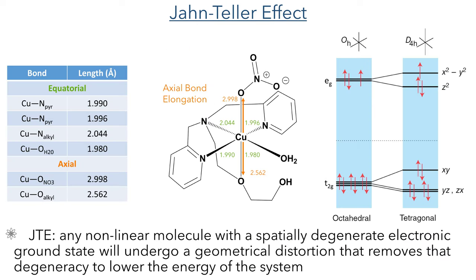We can attribute this bond elongation to the Jahn-Teller effect. The Jahn-Teller theorem states that any non-linear molecule with a spatially degenerate electronic ground state will undergo a geometrical distortion that removes that degeneracy to lower the overall energy of the system. To put this simply, if a complex has orbitals of the same energy but they are occupied by a different number of electrons, the complex will distort to change the energy of the orbitals so they are no longer degenerate. This is quite commonly seen in copper(II) complexes as it has a d⁹ electronic configuration.